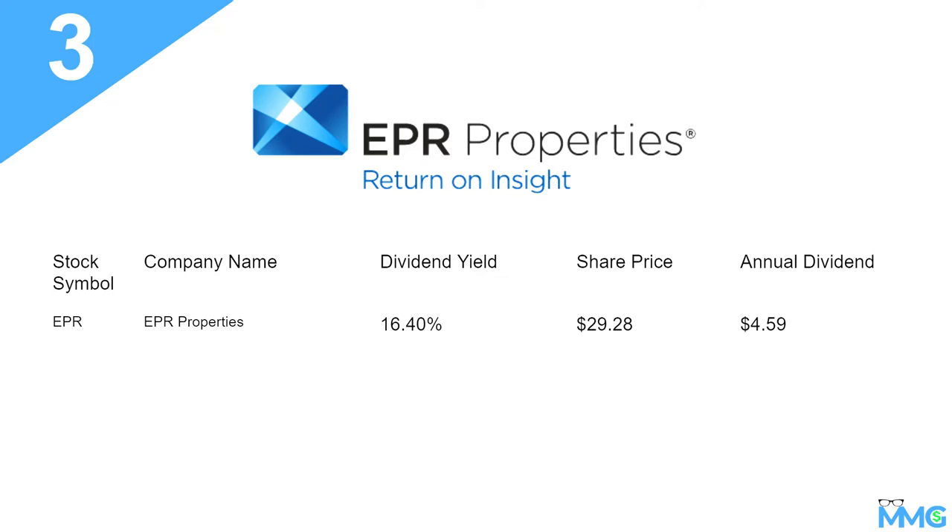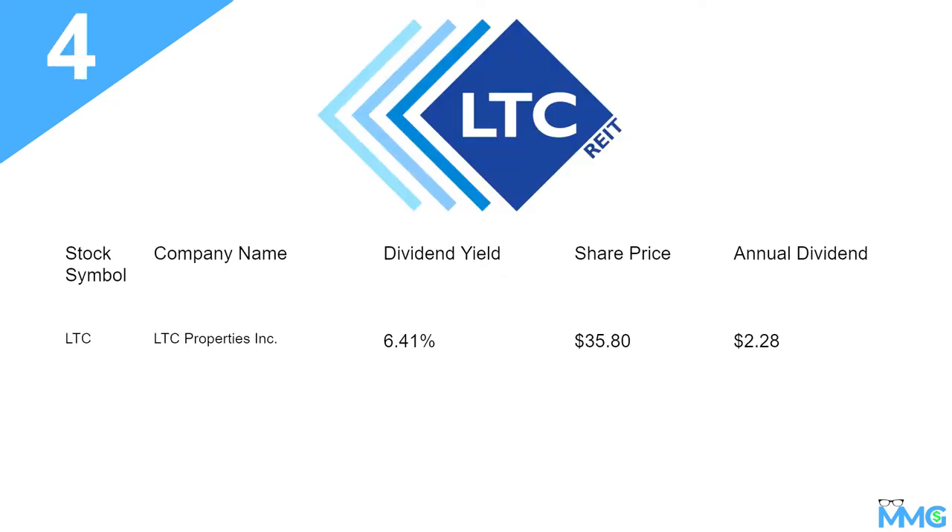Let's move over to number four. Number four is ticker symbol LTC — LTC Properties Inc. Dividend yield of 6.41%, share price was $35.80 when I was recording this video, and the annual dividend is $2.28. LTC would make the list of most people looking to get into a real estate dividend portfolio, so definitely check them out.